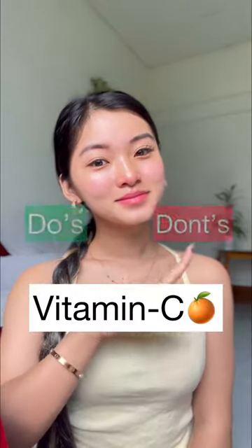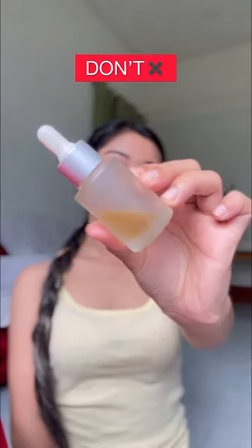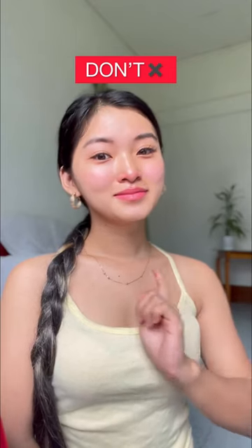Vitamin C do's and don'ts: I would not recommend getting vitamin C serums that come in clear glass. My favorite Foxtel vitamin C serum has great packaging preventing it from getting oxidized. Do not use vitamin C serum for active acne or pimples.